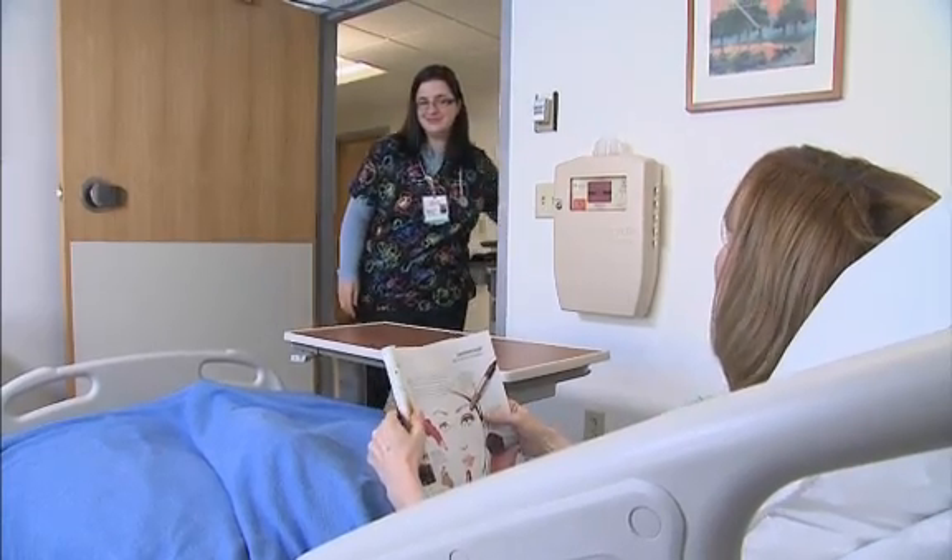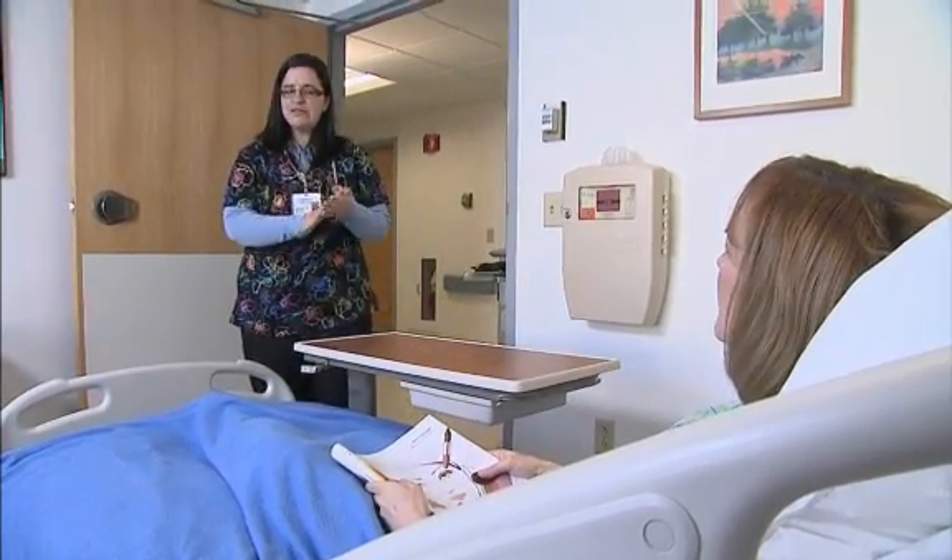Good morning, Miss Smith. How are you? Good morning. It looks like your sugars were a little high this morning, so I'm going to get you some insulin. Are you sure about that? The nurse tech checked my glucose this morning. She said it was okay. Hmm. Let me go double check with her and I'll be right back, okay?